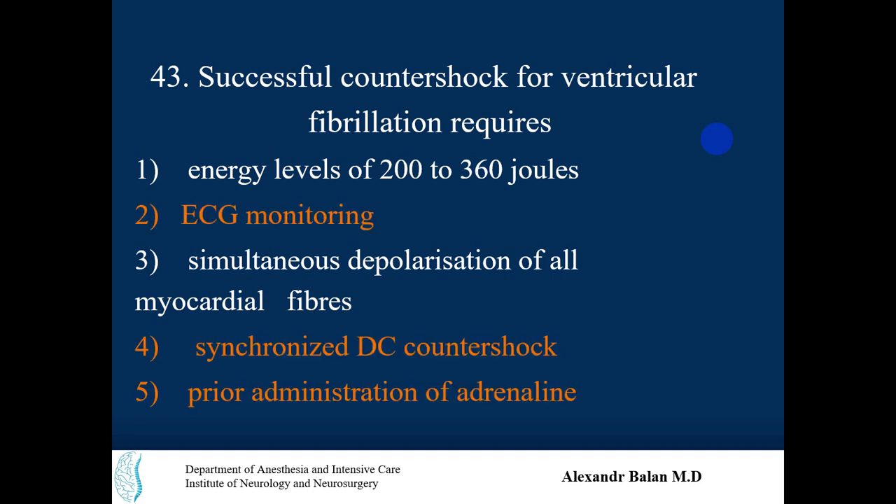From the official website, the following options are true: energy levels of 200 to 360 joules and simultaneous depolarization of all myocardial fibers are correct for successful countershock of VF. We will go through some theory and later analyze every option.